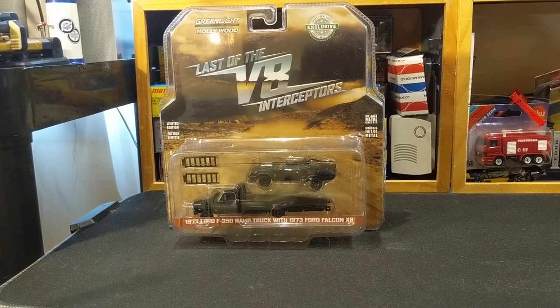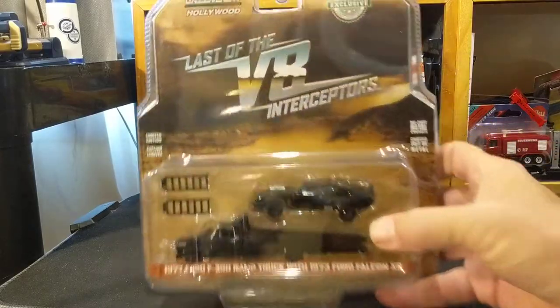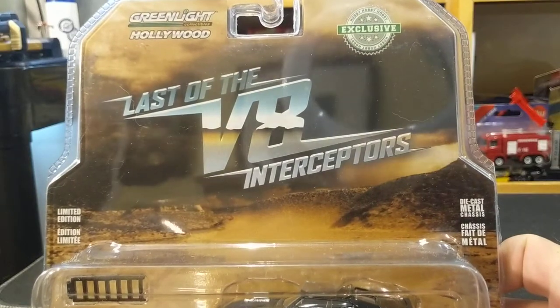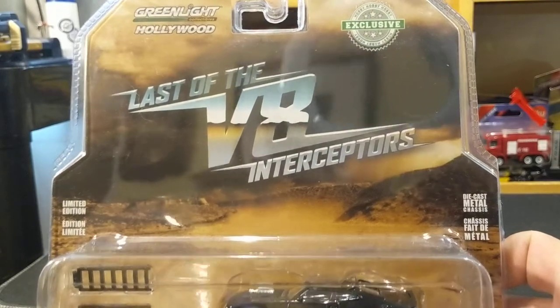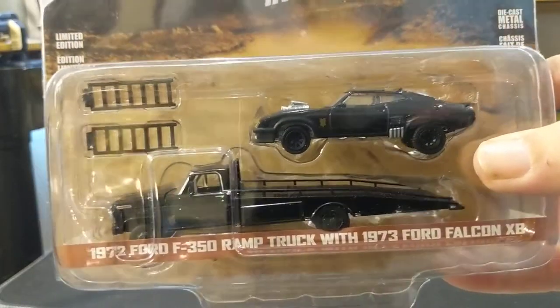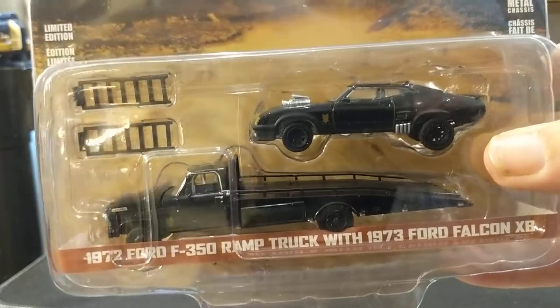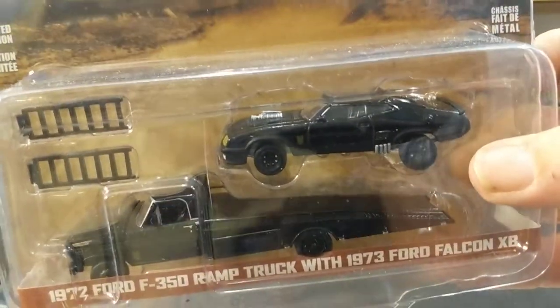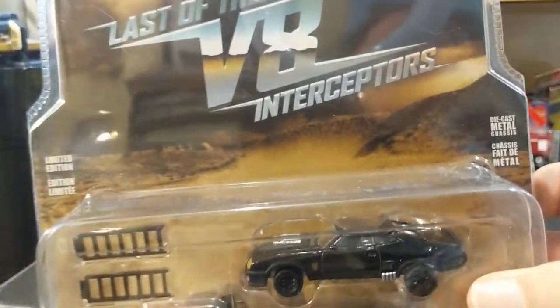This is one I can't believe it's taken me so long to actually pick up a version of. The version I'm talking about is the Last of the V8 Interceptors by Greenlight Hollywood. This is a hobby exclusive because it's the car and truck set — it's got the '72 Ford F-350 ramp truck with the 1973 Ford Falcon XB, which is the Last of the V8 Interceptors.